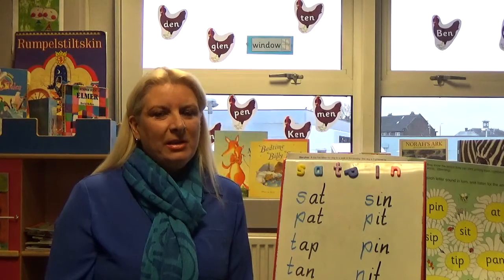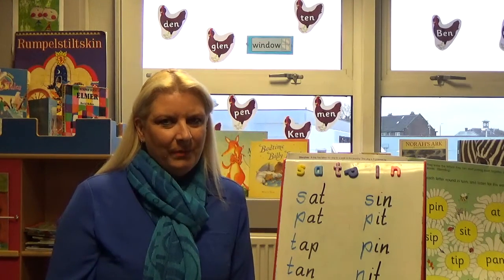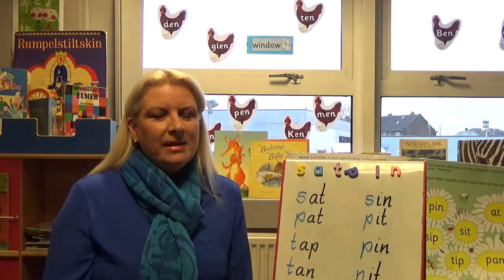My name is Jo McHendrick, Principal Teacher at Knightswood Primary School. Jolly Phonics is a fun, action way to teach your child letter sounds.